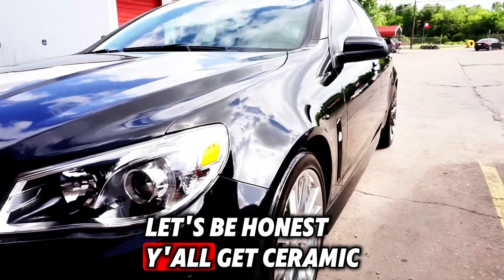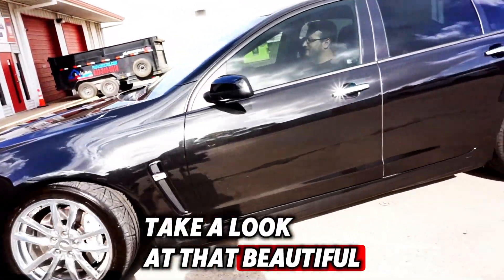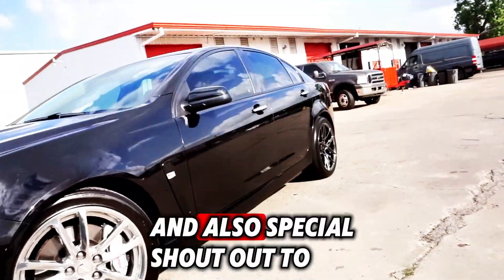Let's be honest, y'all get ceramic coatings because of the shine. Take a look at that beautiful result.